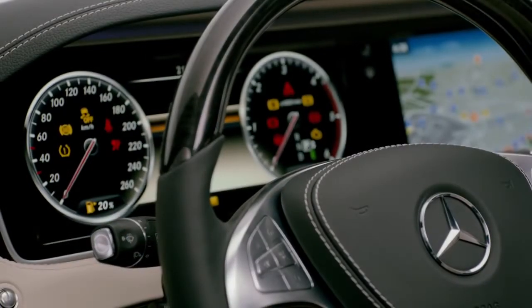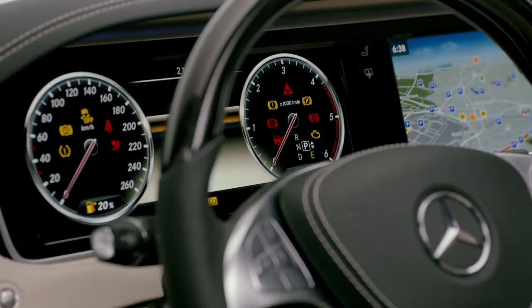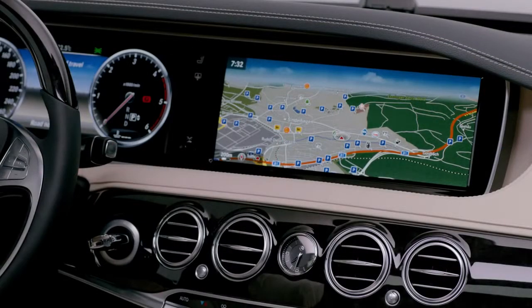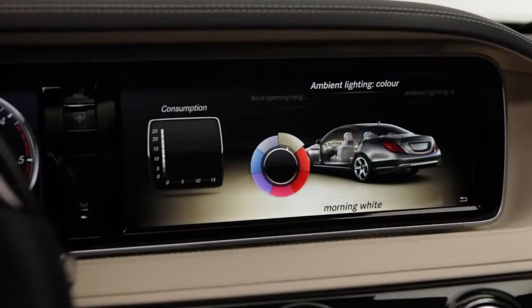The left screen — the driver screen — has the function as usual: it's the driver information, speed, and so on, including night vision. But because it's a display it's more flexible. And on the middle screen, on the right side, you have all the navigation system, entertainment, and really impressive animation.